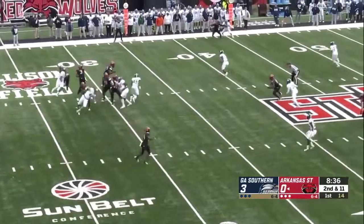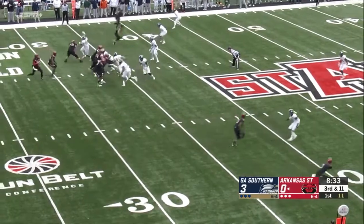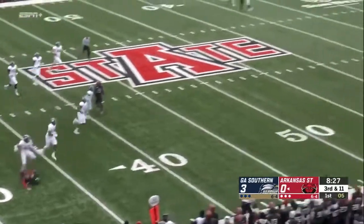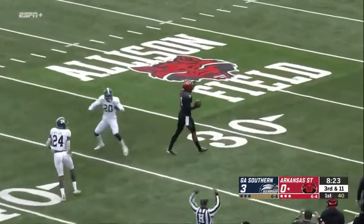On second down, Hatcher now. Third down and 11, 8:34 left to go here in the first quarter. Pressure now from the outside, and Hatcher running with the football, trying to throw it downfield to Adams — who makes a great catch! And there's a penalty marker down.